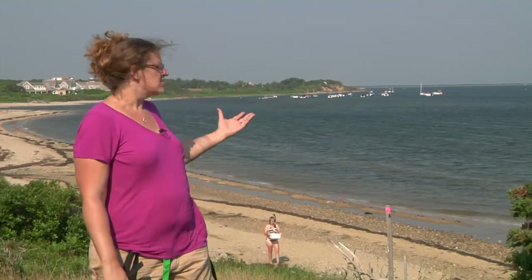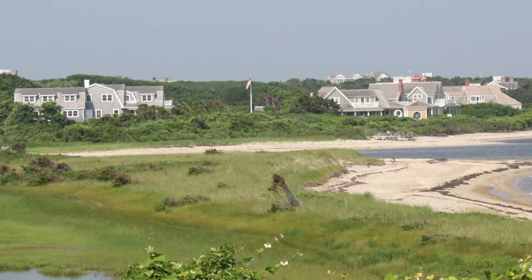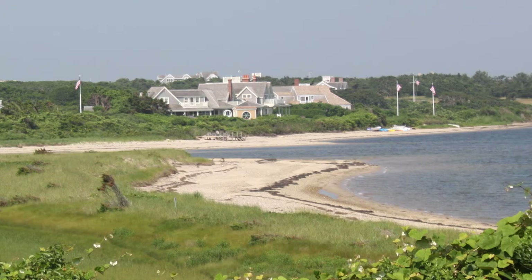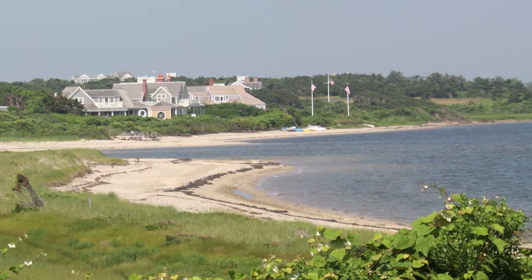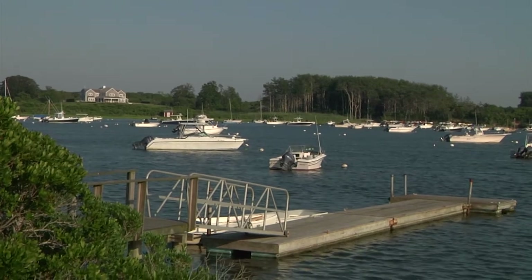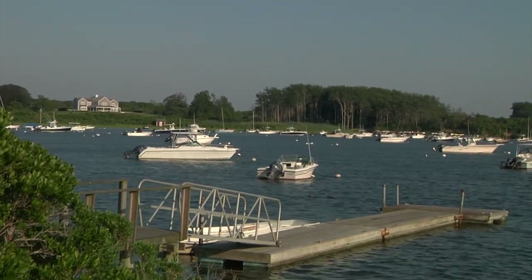I'm going to talk about eelgrass habitats today. In this harbor, there are conditions that are right for growing eelgrass. It grows in shallow bays. Nantucket Harbor is around six to fourteen feet deep at the max, and this allows for enough light to reach the bottom where this unique plant can grow.